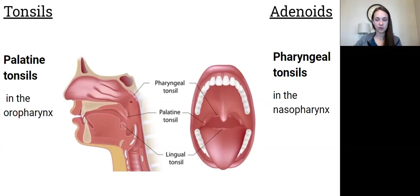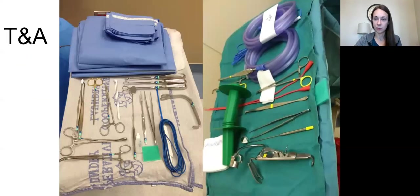This procedure is called T&A for tonsils and adenoids. For draping you're going to make a head drape. Every surgeon does things a little differently but the basics are the same — you'll need a mouth gag and other basics to remove the tonsils and adenoids. Old school instruments include the adenatome that cuts off the adenoid, the Fisher tonsil knife, and the 12 blade that bends backward. There are still surgeons who use those, but they're old school methods.